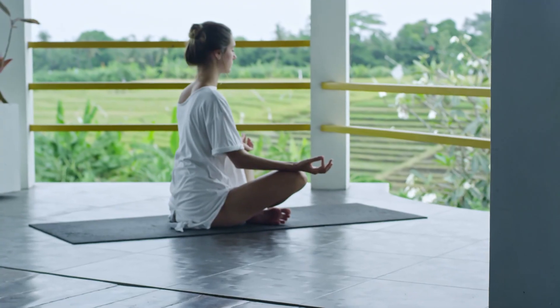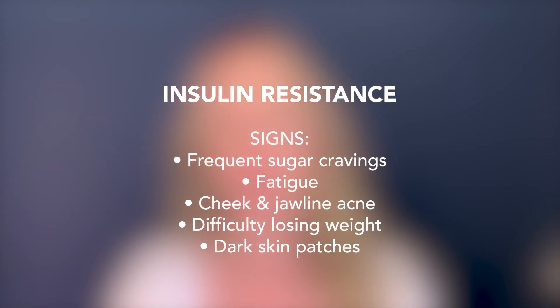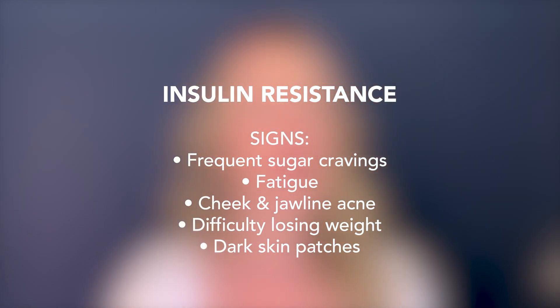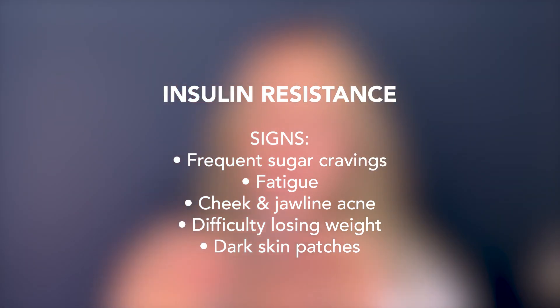Another hormonal imbalance contributing to your acne is insulin resistance, which usually means your body isn't responding well to the effects of insulin — your cells aren't using insulin the way they should. From a mild to moderate perspective, this can be resolved via diet, exercise, and lifestyle changes. Signs include being thirsty, not sleeping well, having a lot of skin tags, irregular cycles, or a PCOS diagnosis. It's kind of like an umbrella that sits over a lot of other challenges.